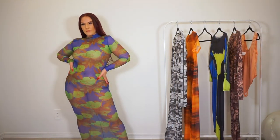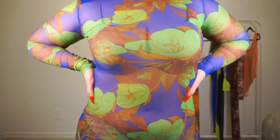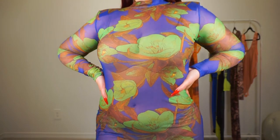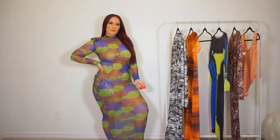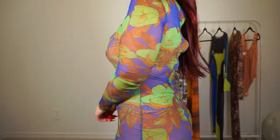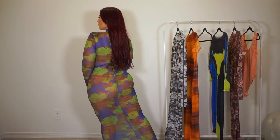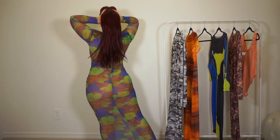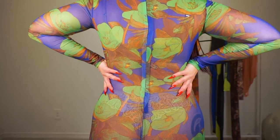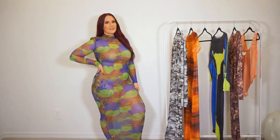Next up we have the Julie mesh maxi dress in royal combo — probably one of my favorite prints. It's another mesh maxi dress with a mock neck and long sleeves. This one also has shoulder pads underneath the mesh in both shoulders, and a hidden back zipper to get it on.